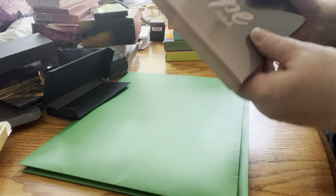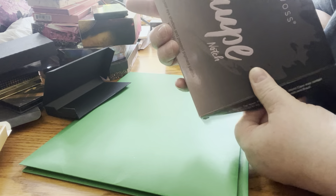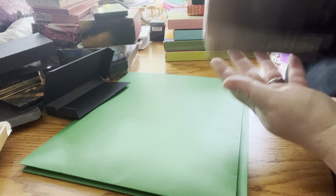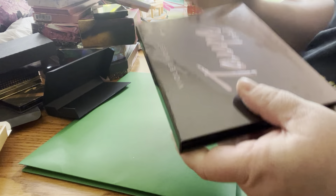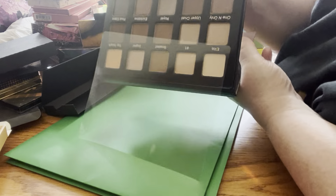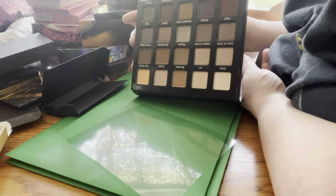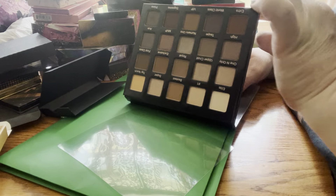Next up by Violet Voss — it's Tope Notch. That's what this looks like. I'll be sticking this in a future giveaway. I know I have a lot of these shades in other palettes.